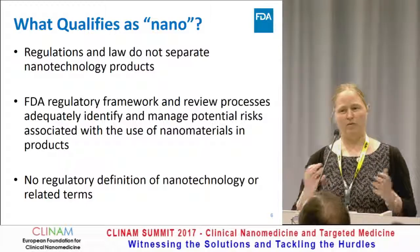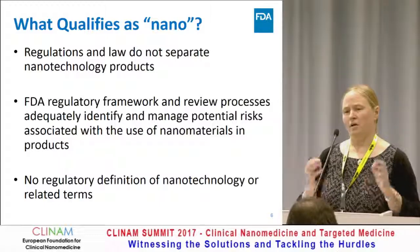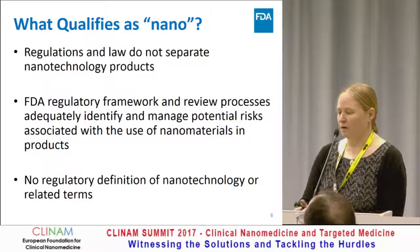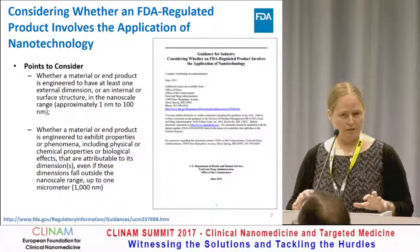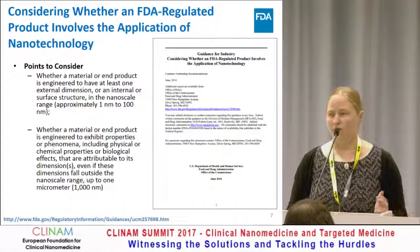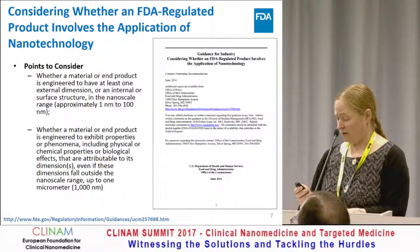Because we're at FDA and we don't have formal definitions, I want to qualify what nano is. FDA does not separate nanotechnology products from other products — there's no special flagging, and products that contain nanotechnology or nanomaterials go through the same standards and regulatory process as products that do not. We also do not have a definition for nanomedicine or nanotechnology-related terms. We work under this umbrella of points to consider from a finalized guidance in 2014. Those two points involve whether a material is roughly in the nanoscale — 1 to 100 nanometers — or whether there's a special feature associated with the size of that nanomaterial, which goes up to 1,000 nanometers.